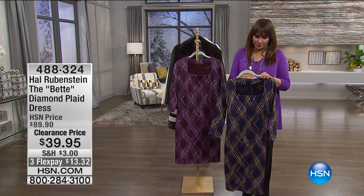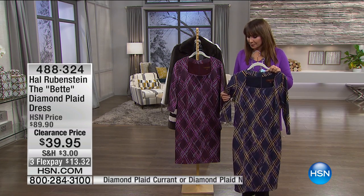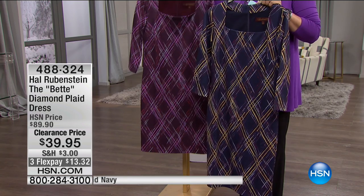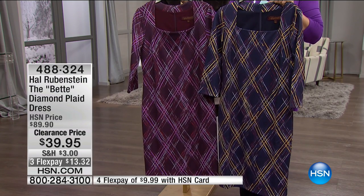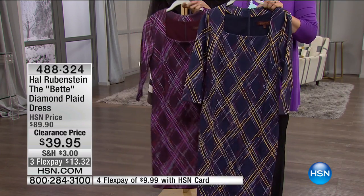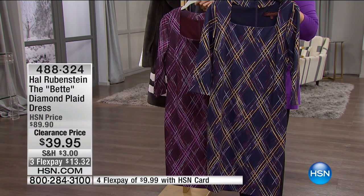Hal Rubenstein is a gentleman responsible for bringing us many different concepts in fashion. As one of the founding editors of InStyle magazine, we're so proud to have him here with his own fashion line. This dress is called the Betty Diamond Plaid Dress — colors are either navy or current. The berry colors are the current, and the navy has golden stripes with autumn colors of yellow and auburn.